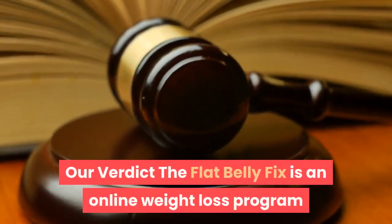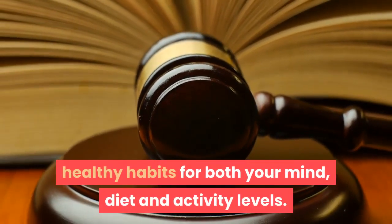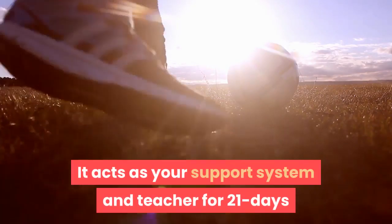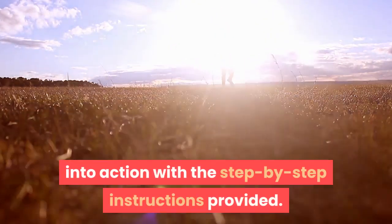The Flat Belly Fix is an online weight loss program that guides you through the steps to forming new, healthy habits for both your mind, diet, and activity levels. It acts as your support system and teacher for 21 days before sending you off to put your newfound information into action with the step-by-step instructions provided.